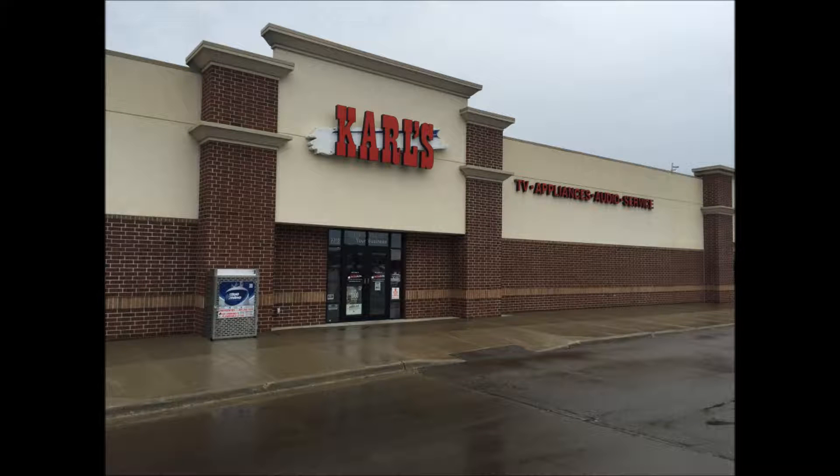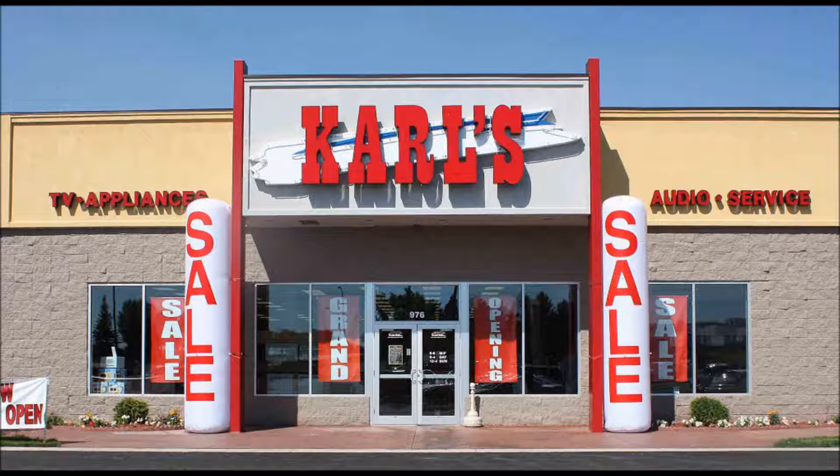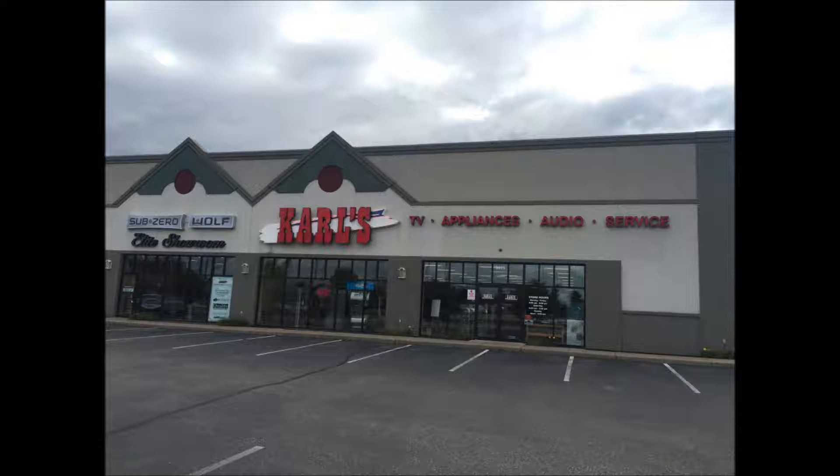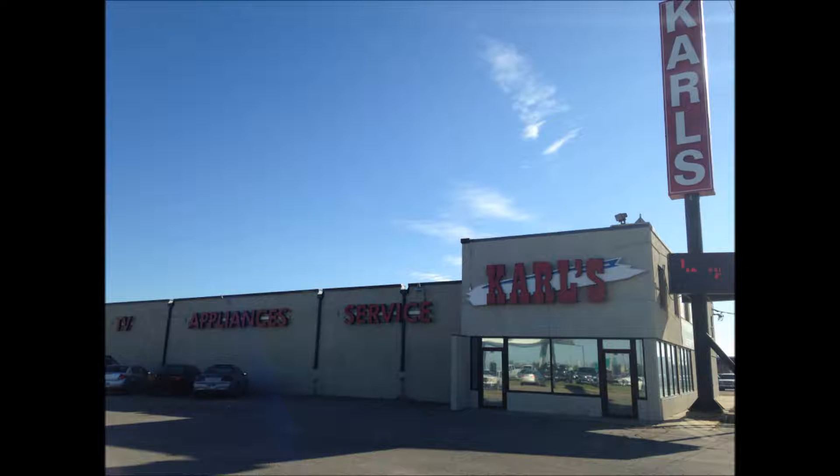If your clothes are not quite as clean and stain-free as you'd like, you've got to check this out. The new award-winning Electrolux laundry pair is now here at Carl's. The performance is amazing.